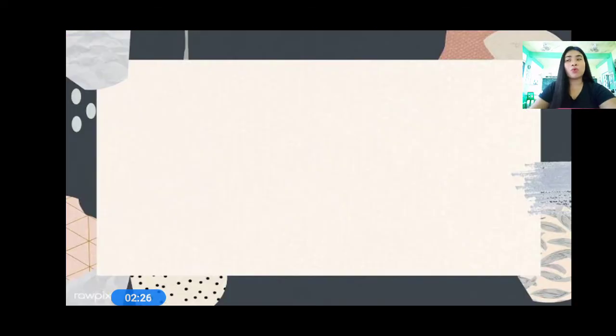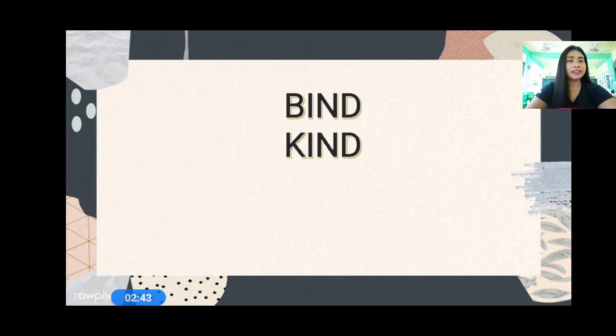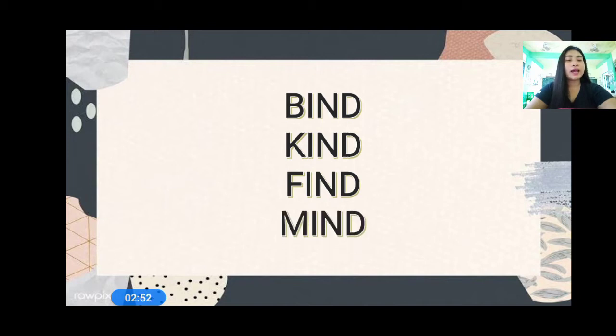So now let us proceed. We are going to read some words, everyone. Are you ready? The first one is bind. Let us read bind. Next, we have kind. Let us read kind. And then we have find. Let us read find. And next we have mind. Let us read mind. So the words are bind, kind, find, and mind. Can you use bind in a sentence? Very good. How about kind? Can you use kind in a sentence? Very good. How about find? Can you use find in a sentence? How about mind? Can you use mind in a sentence? Very good.